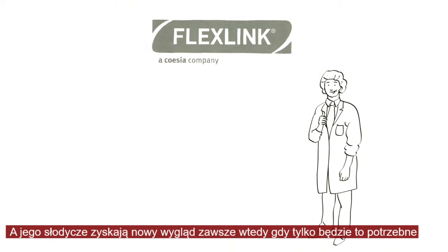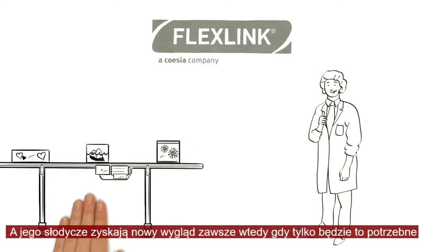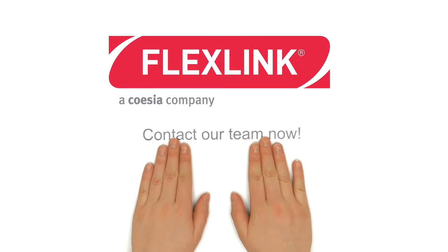And his sweets are given the right outfit for any special occasion. FlexLink — contact our team now.